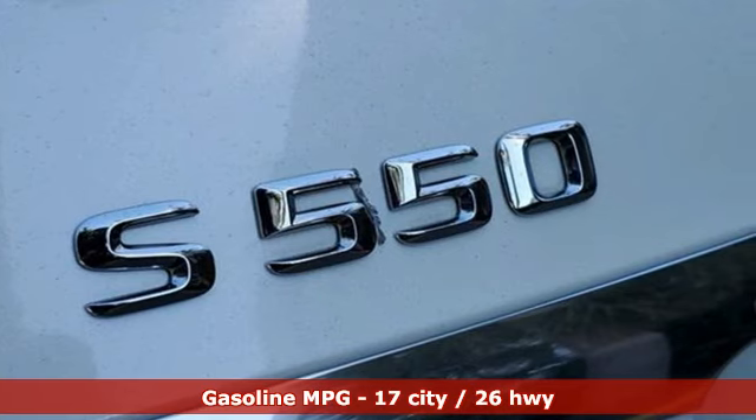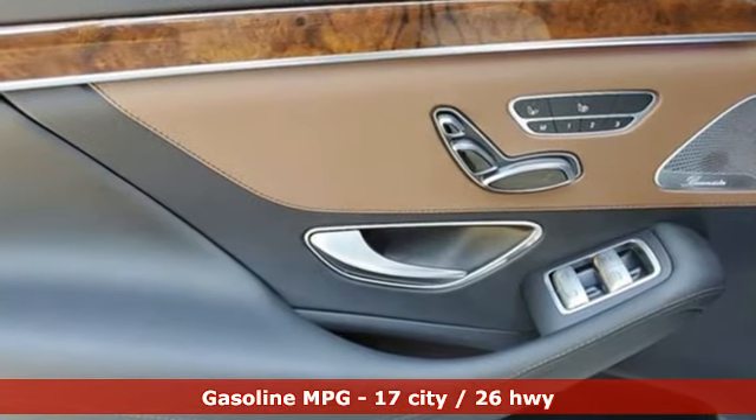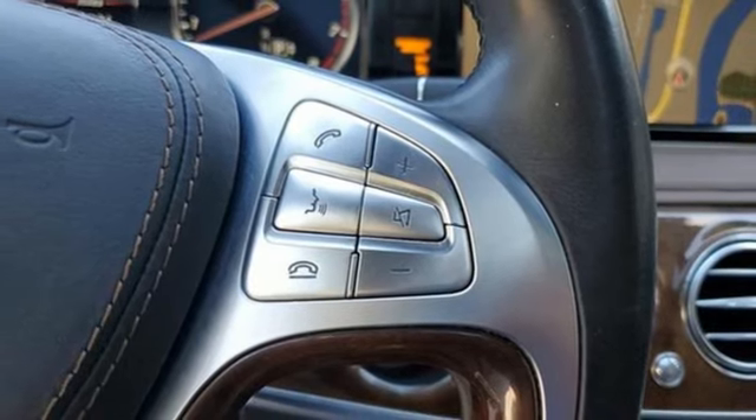It's well-equipped with the features you need: integrated navigation system with voice activation, front heated leather bucket seats, refrigerated box located in the console, hands-free liftgate, and automatic transmission.